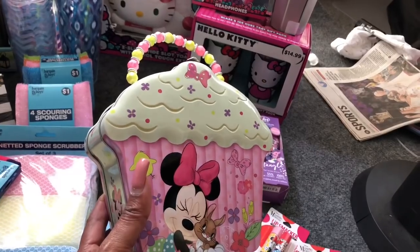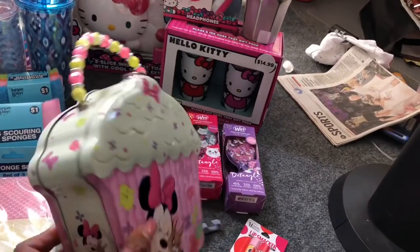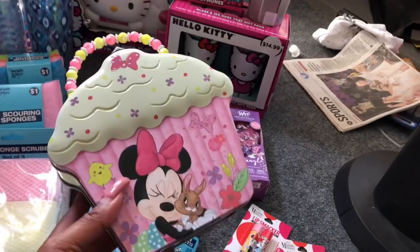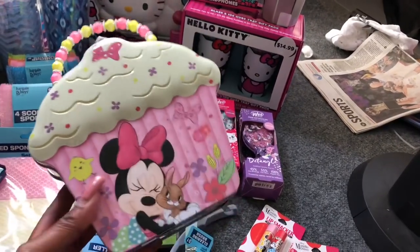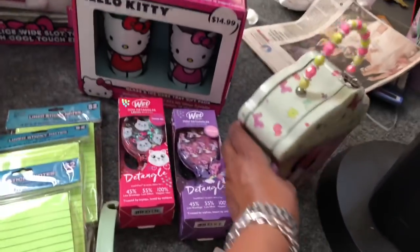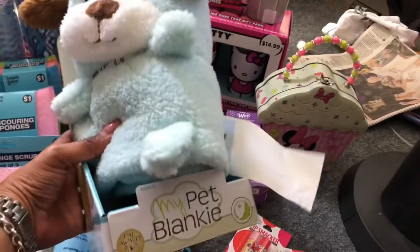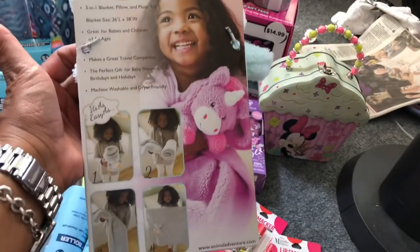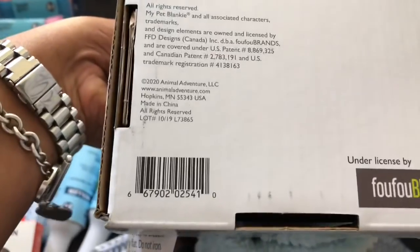I also found this adorable Minnie Mouse little lunch pail with a Minnie with bunny design — part of the Easter clearance, ringing up at 75% off from $7.99. I grabbed it for Alana next year since she loves Minnie Mouse. The last thing I picked up was this 'My Pet Blankie' for ages zero-plus — super cute, ringing up for $2.49 at 75% off. I thought it would be perfect for a little girl's gift or maybe a baby shower gift.